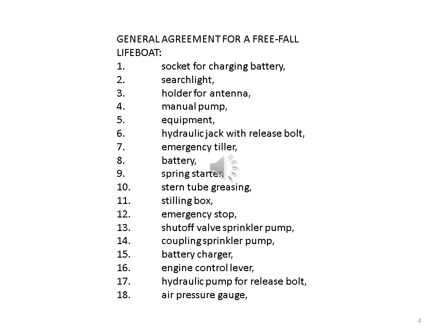General arrangement for freefall lifeboat: 1. Socket for charging battery. 2. Searchlight. 3. Holder for antenna. 4. Manual pump. 5. Equipment. 6. Hydraulic jack with release bolt. 7. Emergency tiller. 8. Battery. 9. Spring starter. 10. Stern tube greasing. 11. Stilling box. 12. Emergency stop.